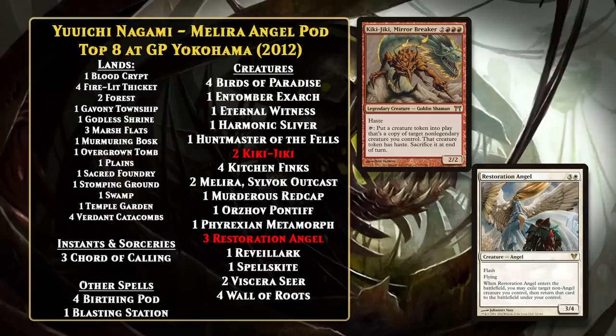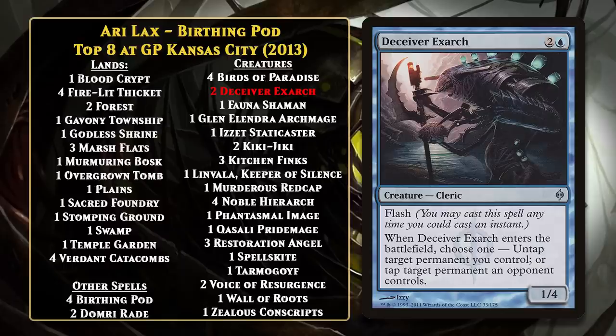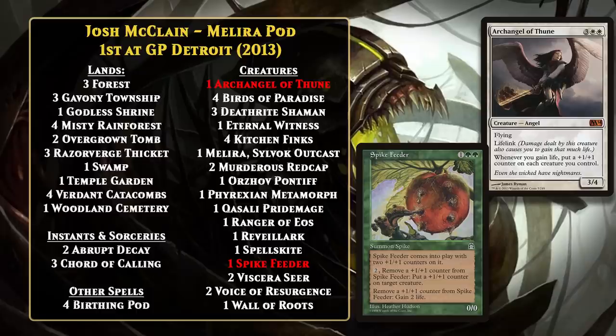Some other versions of the deck ran either the Melira combo or the Restoration Angel combo, and not both. If a deck was more of an Angel pod deck, it ran some other things that could combo with Kiki-Jiki. For example, in 2013, Ari Lax piloted an Angel pod deck to a top 8 finish, and he also added in Deceiver Exarch, which gave you another combo piece that would give you infinite creature tokens if you got Kiki-Jiki into play with it. Later in 2013, another new combo made its way into Birthing Pod decks. Josh McClain won Grand Prix Detroit that year with a version of Birthing Pod that didn't utilize Restoration Angel or Kiki-Jiki at all. It ran the Melira combo, but complemented that with the Archangel of Thune and Spike Feeder combo. If you got both of them in play, you could remove a counter from the feeder to gain two life, at which point the Angel would put a counter on all of your creatures, which you could then remove from the feeder to gain two life again. This combo allowed you to make your creatures as big as you wanted while also gaining you so much life your opponent could never kill you.